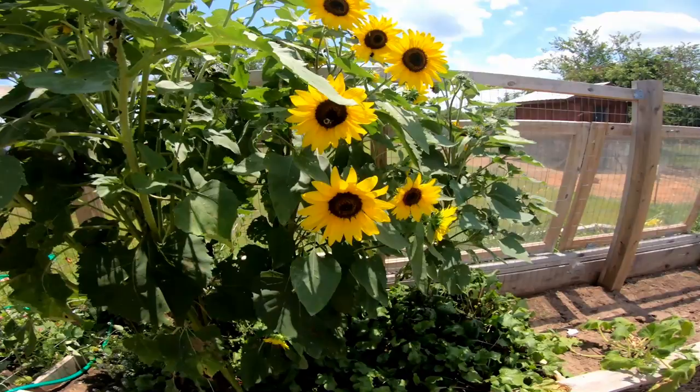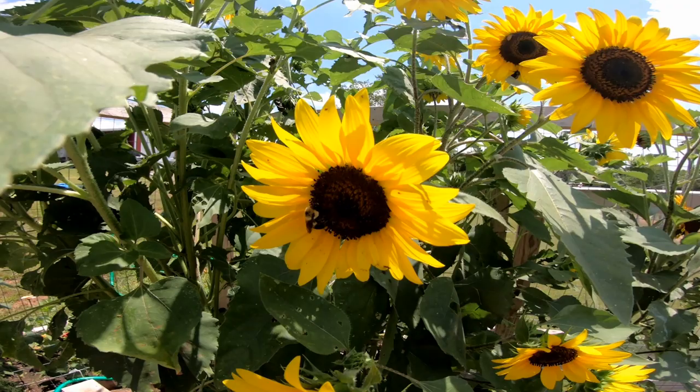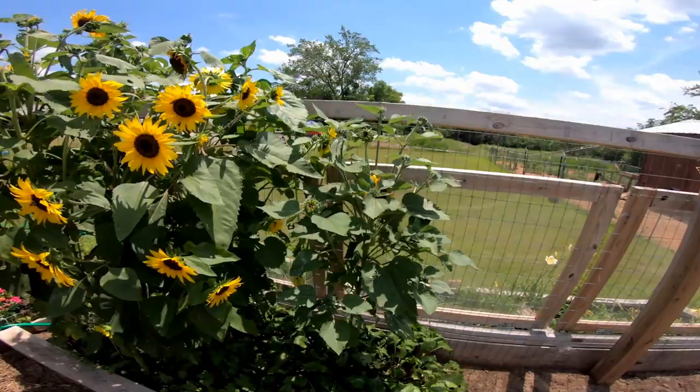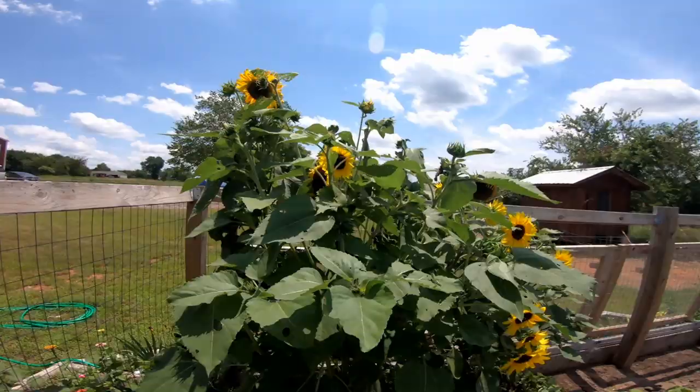The sunflowers are doing good — these are all volunteer sunflowers. There's a bumblebee. Hey, bumble! The sunflowers are all volunteer and they're doing really well. Not that we do anything with them — they just look pretty.